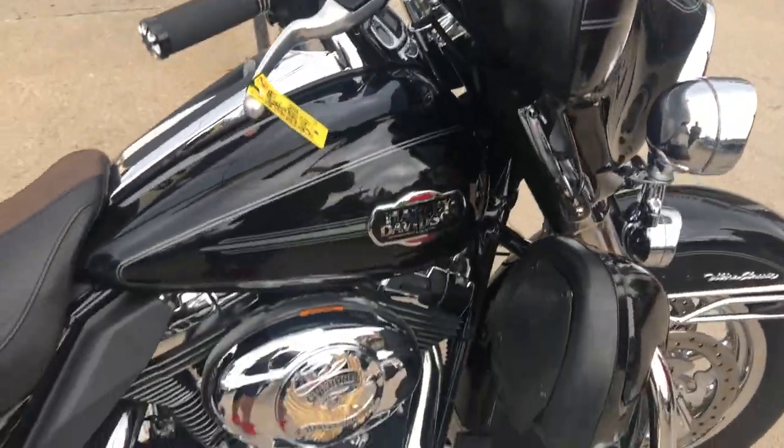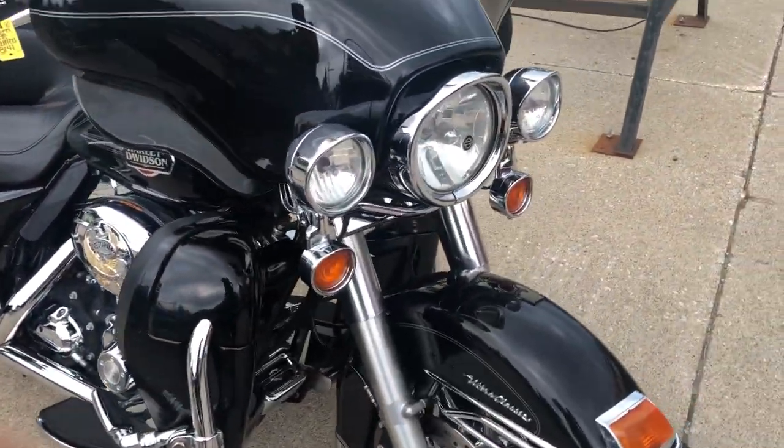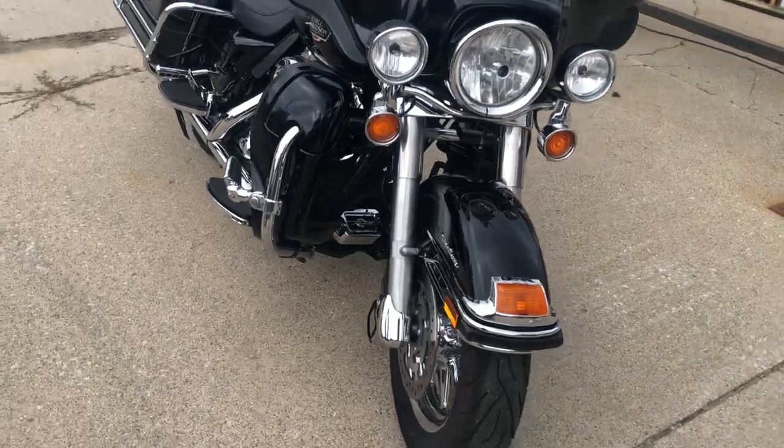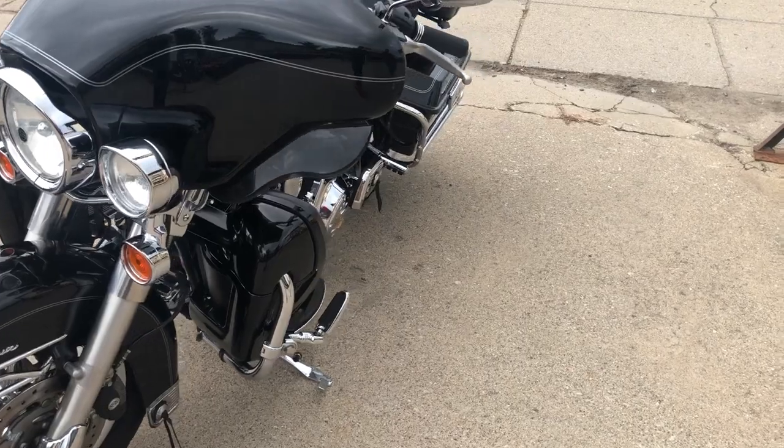Anybody looking for a Harley, give us a call. It doesn't matter what you're looking for — Fat Boy, Fat Bob, Road Glide, Road King, Sportster — we've got them all here. Give us a call, we're at 0-648-9500.